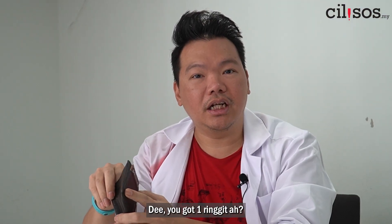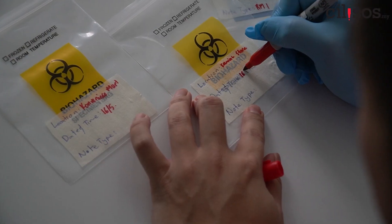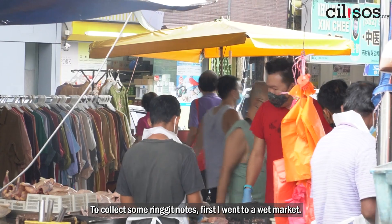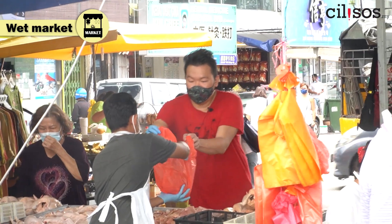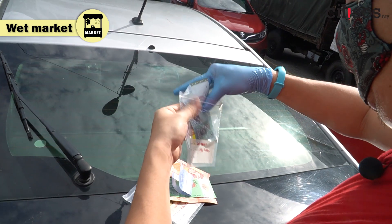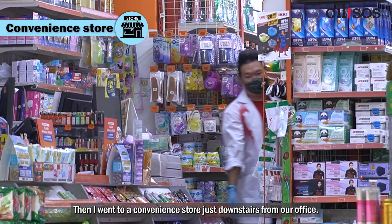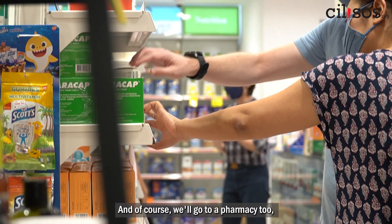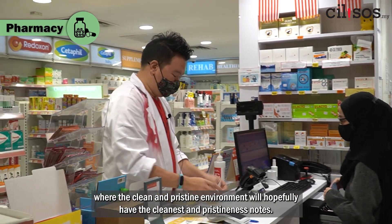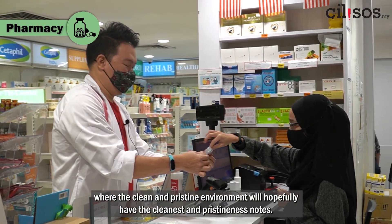To collect some ringgit notes, first I went to a wet market. Then I went to a convenience store just downstairs from our office — totally not suspicious at all. I'm going to get this money back. And of course, we'll go to a pharmacy too, where the clean and pristine environment will hopefully have the cleanest and pristinest notes.